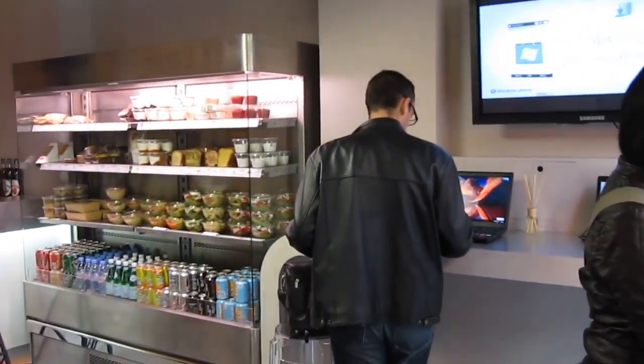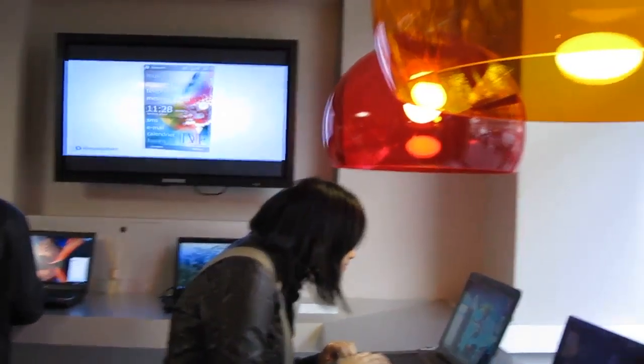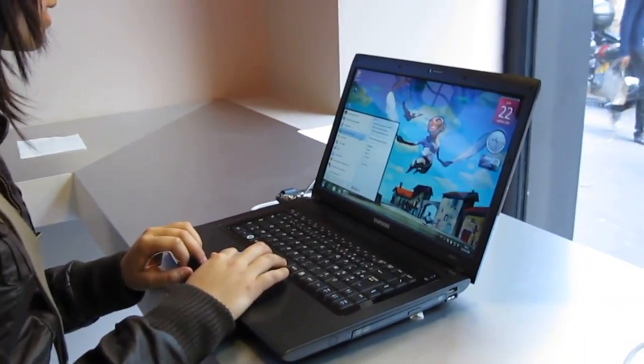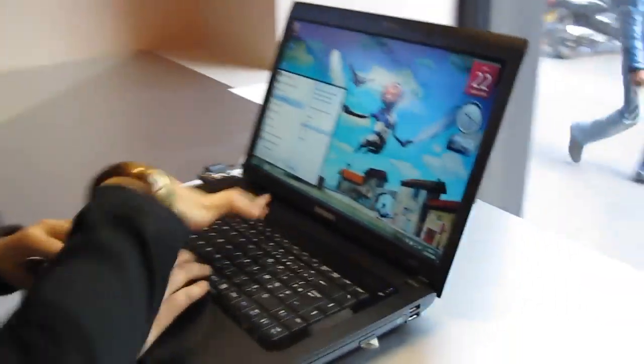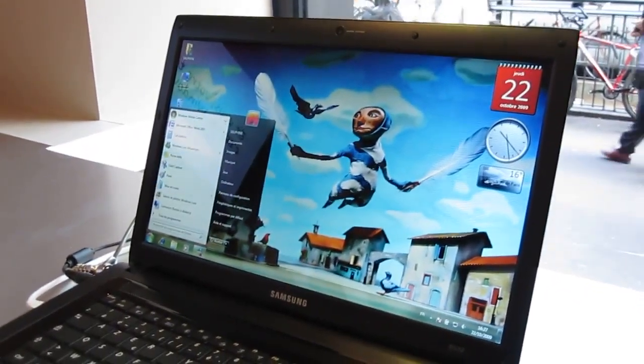Hi guys, we're inside the new Microsoft café that opened today, October 22nd, to promote the new launch of Windows 7. This is the inside — it's very pretty. Look, there's Jen on the laptop trying out the new operating system. Show us what it does — do the tabby thing. Just open a bunch of things, like Internet Explorer.